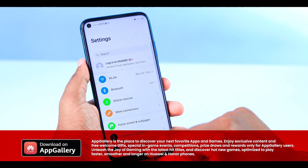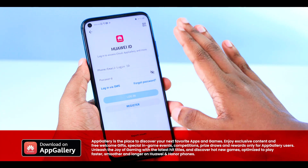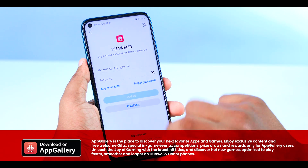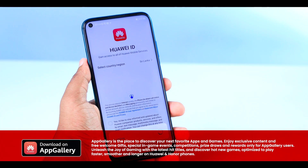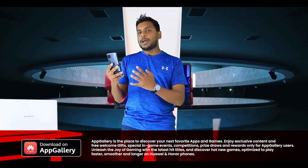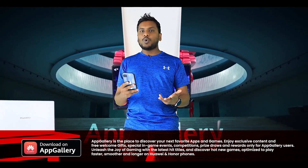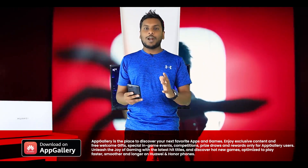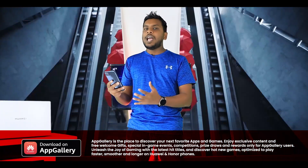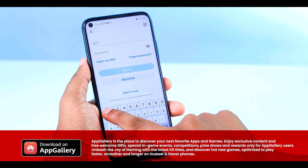You can move to the Settings and type your Huawei ID. You can register and create an account using your phone number and email. You can use your App Gallery, download features and themes, and access the Huawei cloud. You can also experience the Huawei ecosystem using your Huawei ID with your phone number and email.